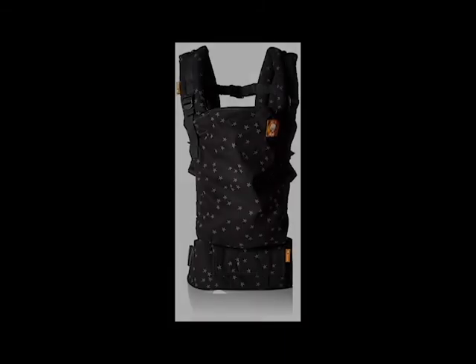Last but certainly not least: the Tula Free to Grow baby carrier. We have the stars pattern and I love it — it's so comfortable. When Riley was little I wore her front-facing inward, but recently I've been going to walk the trail and I can wear her front-facing outward so she can see the ducks and the park. She's comfortable, and I've been suffering a lot of postpartum back pain — it has been a godsend. It's more comfortable to wear her in the carrier than to carry her on my hip now that she's over 15 pounds.